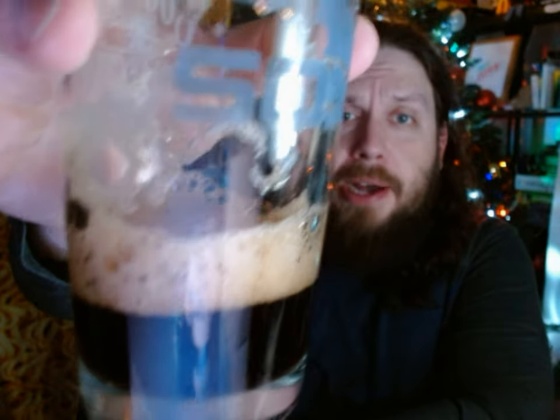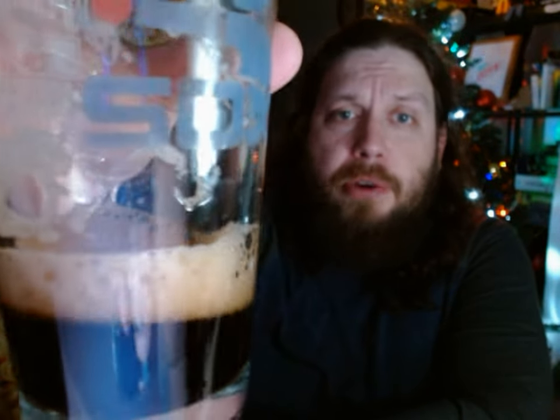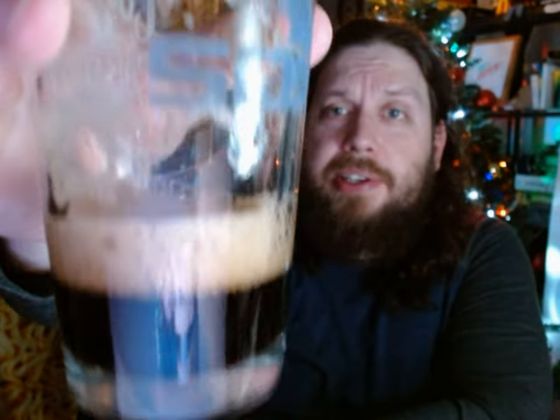Even at the bottom, the foam has still maintained a good amount. Even when empty, there's still loads of foam in there, which just makes it a little difficult to drink.